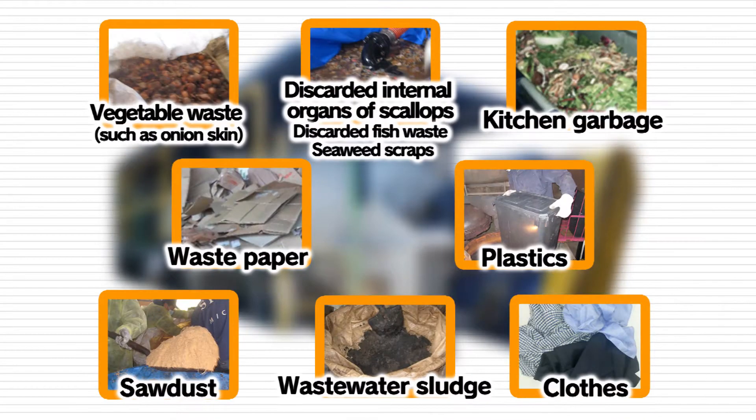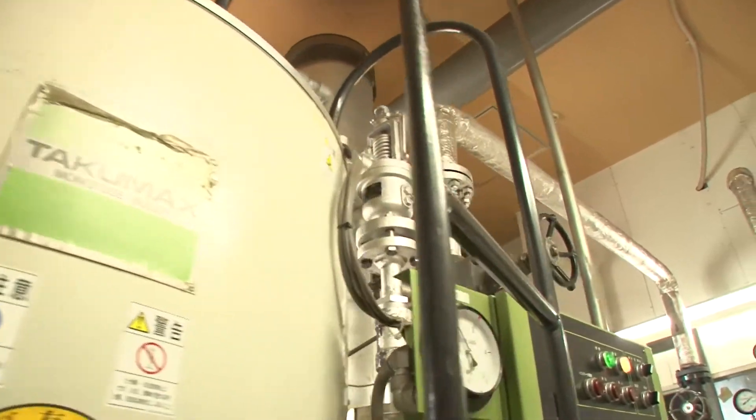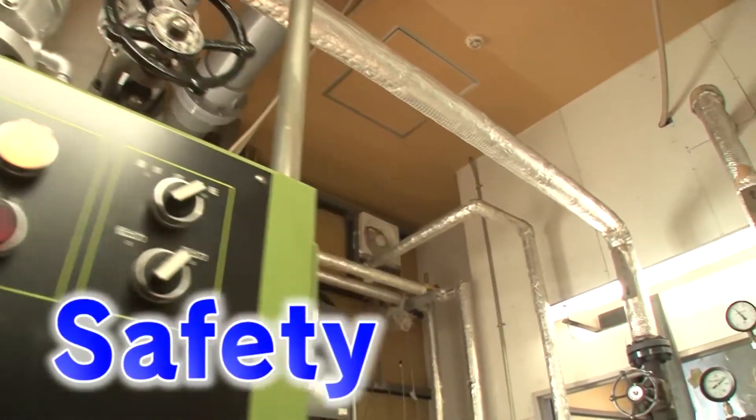The subcritical water processing equipment is able to decompose vegetable waste such as onion skin, the discarded internal organs of scallops, kitchen garbage, waste paper, plastics, sawdust, wastewater sludge, clothes, and other such wastes. It can break down anything made of organic matter. The process basically requires only water, making it very safe.